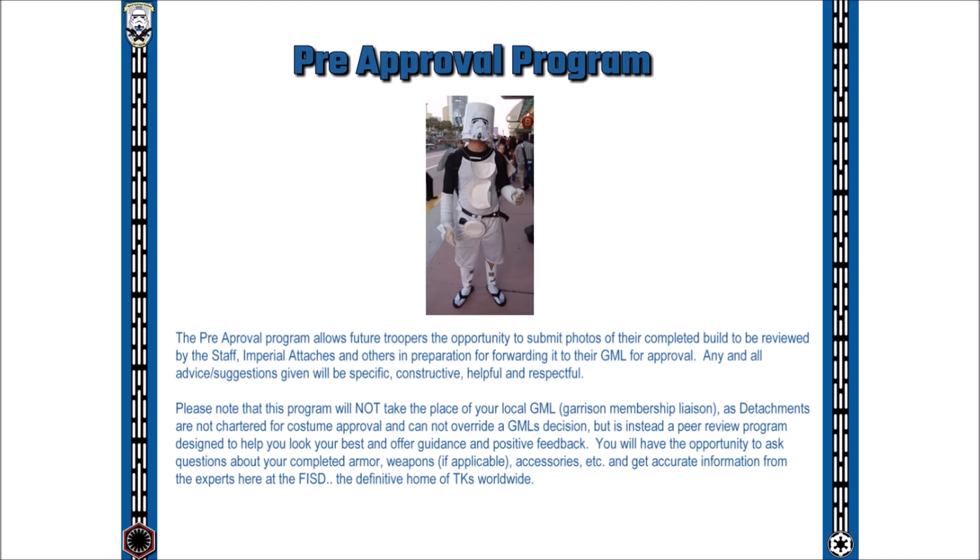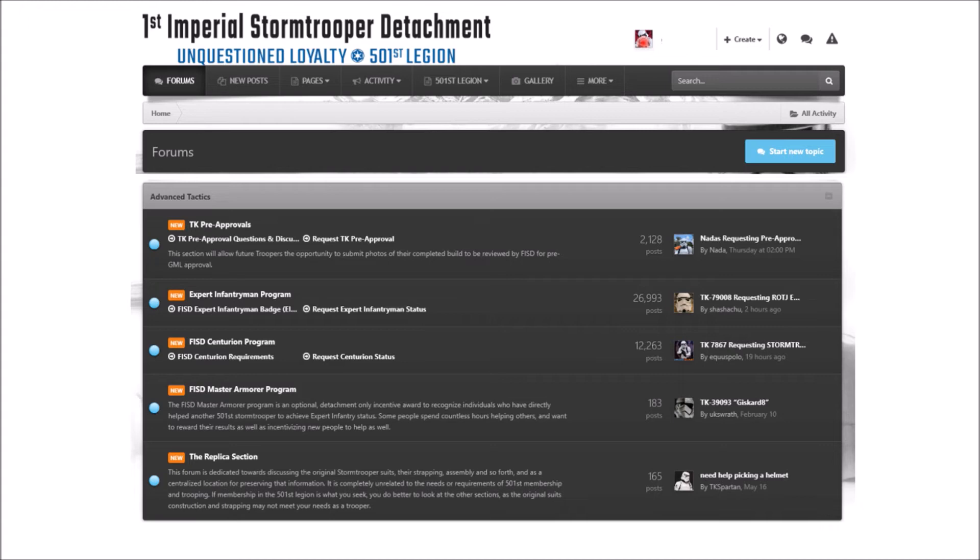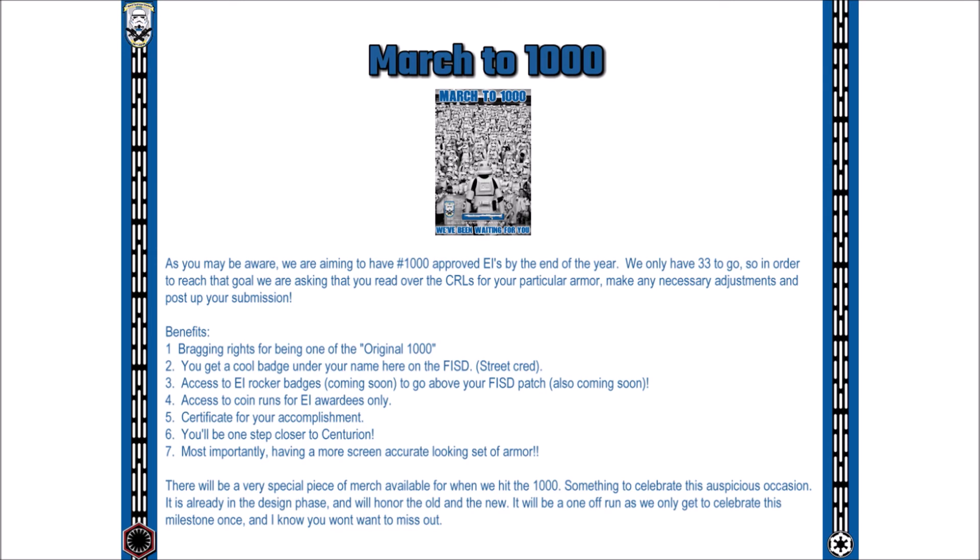On the FISD forums we also have a TK pre-approval section. Here, future troopers have the opportunity to submit photos of their completed build to be reviewed before they take them to their garrison command staff for final approval. Our advanced tactics section of the forums is dedicated to our higher levels of costume approval. Expert Infantry is a minor step up from basic to get you looking closer to the Stormtroopers seen on screen — designed as a relatively easy advancement for any member to achieve. Centurion is our top echelon; this level is more demanding and requires greater attention to detail. FISD is currently on a mission called March to 1000 — the detachment goal is to reach 1,000 members approved at the level 2 Expert Infantry, and we are getting closer day by day with only 33 more approvals needed to hit that milestone. Will it be you?